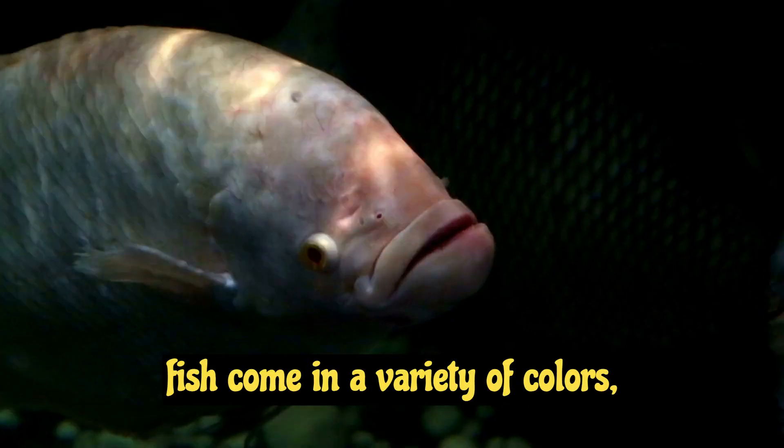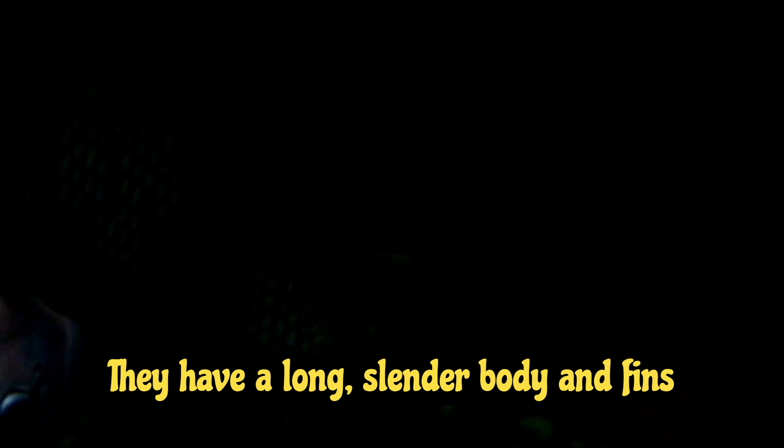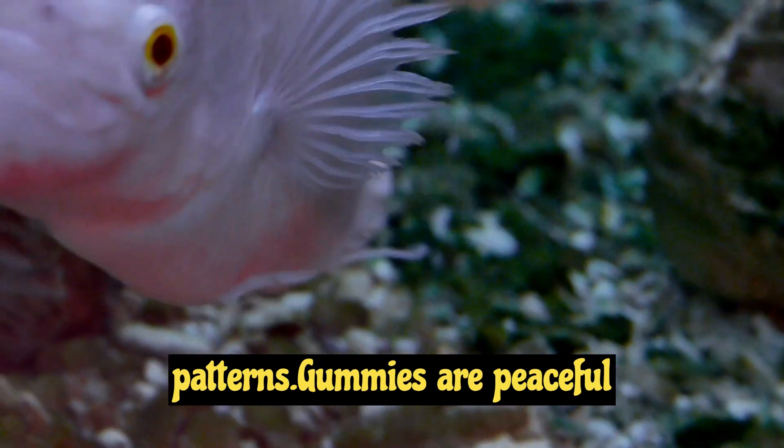These fish come in a variety of colors, including blue, red, gold, and silver. They have a long, slender body and fins that are often decorated with intricate patterns.